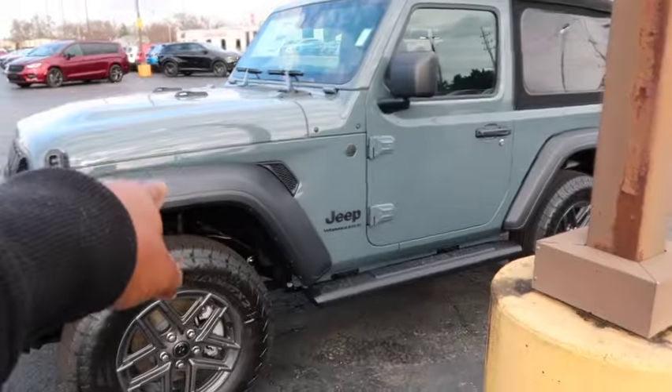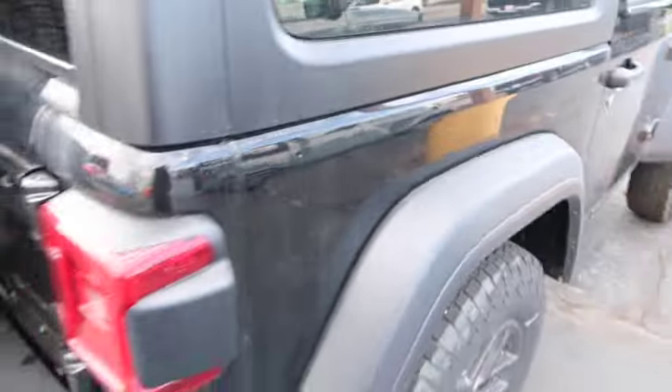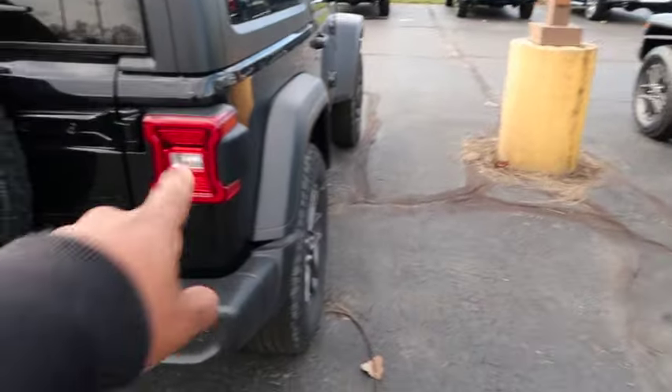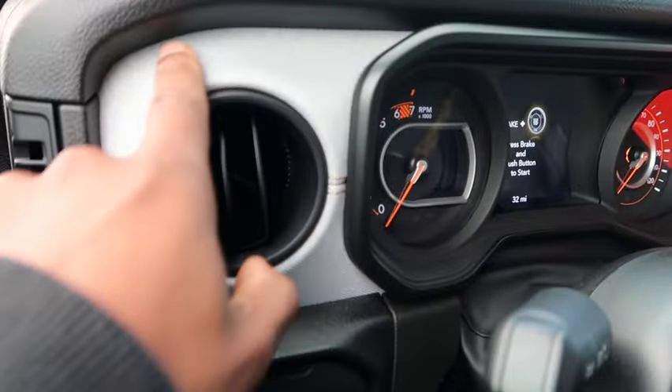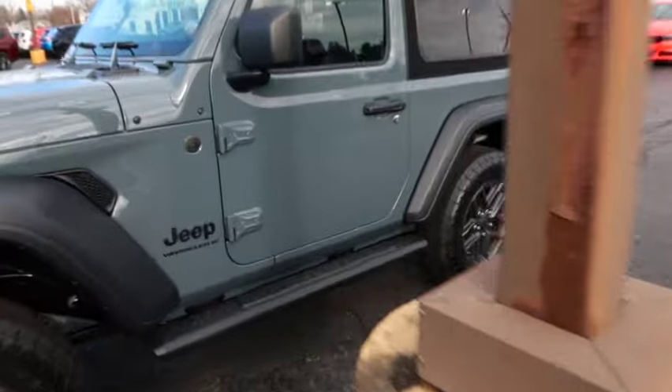I would take this one over that one — I think this one looks better because you get the running boards on this one, you don't get the running boards on that one. Same interior, same screen, better color on this one. This one got different lights — see the difference in the lights? And this one probably has a little more stuff going on: it's got a different kind of fuel cap, keyless entry, better looking dashboard, and a hard top.